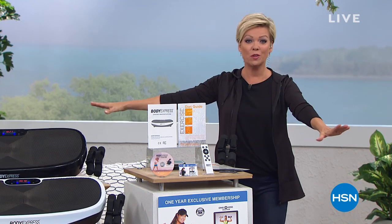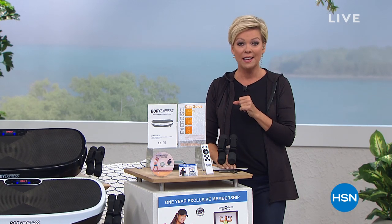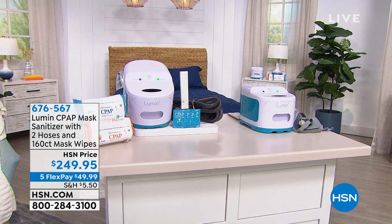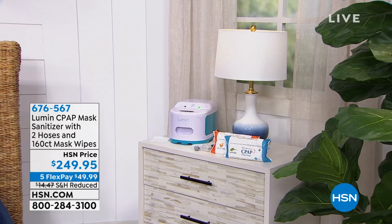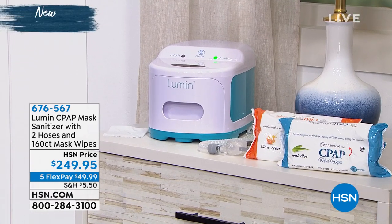Good morning everyone, I'm Callie and welcome to HSN. We have such an exciting first segment — this is going to be a chance for you to really get the most out of your exercise with something brand new, something that is changing the world of fitness: vibration technology. In 30 minutes, if you know anybody who uses a CPAP machine at night, tell them to watch — we have a way to sanitize it in 5 minutes versus 2 hours, ozone-free, at the best price. That's coming up from Lumen. But let's get started.